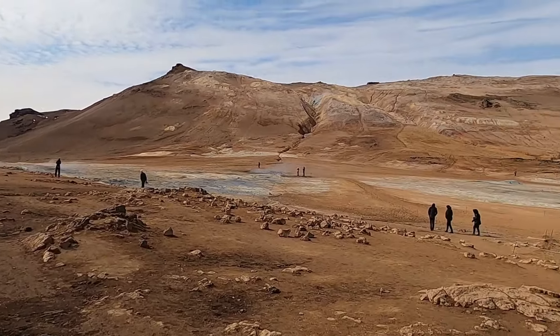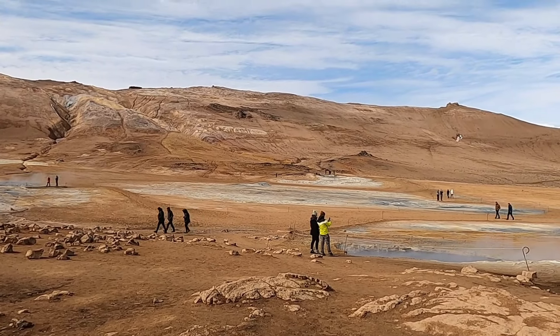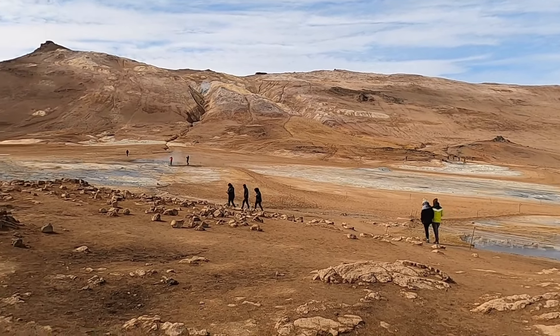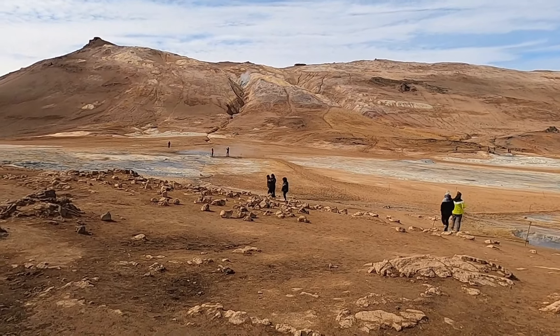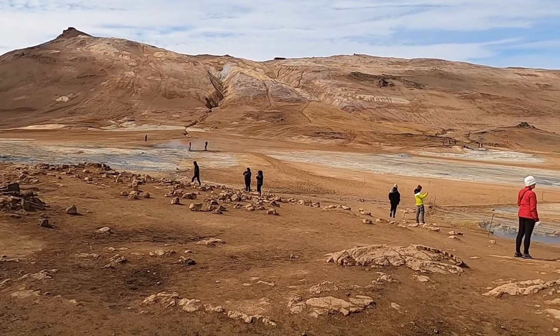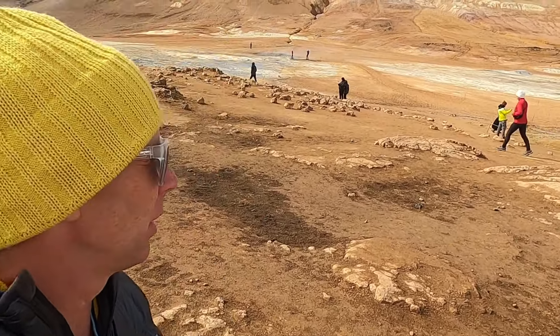Welcome to North Iceland and Kthavir, the geothermal area here along the North Volcanic Zone, just a little bit north of Nidat, the lake, and other volcanic features in the area. Thanks for joining me. I'm geology professor Sean Wilsey out here in North Iceland, and let's go check out some geothermal features here.